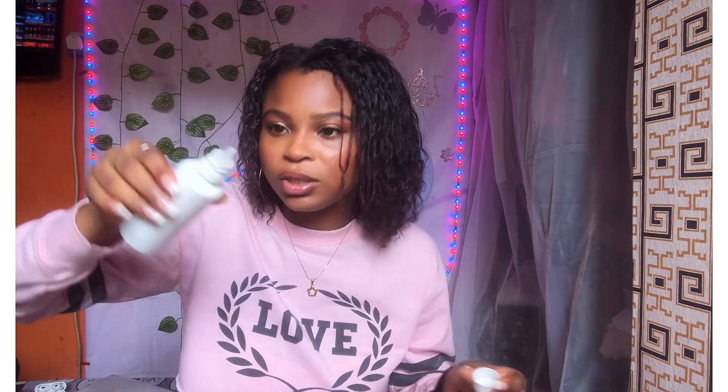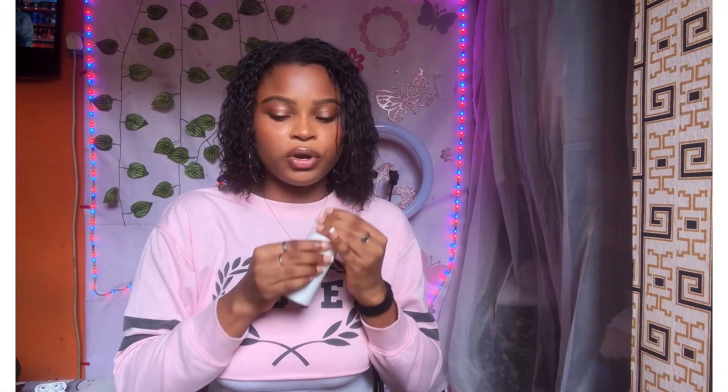It stops your hair from breakage. Mixing these things together is just a great combo because I feel like this is the best way to apply any of these products in your hair — it's just easier. You have everything you need, and then you just put it in your hair whenever you need to, because the bottle has a kind of applicator, so it's easier for you to apply to your hair.